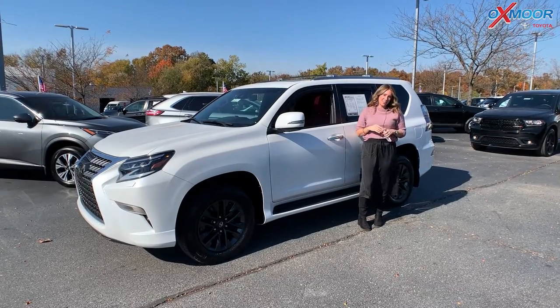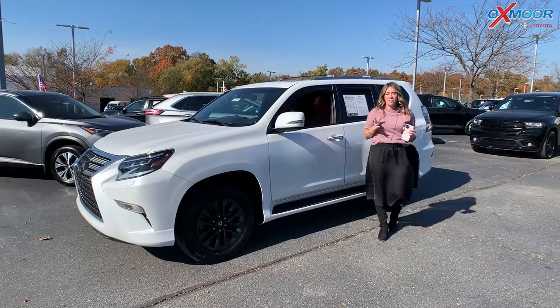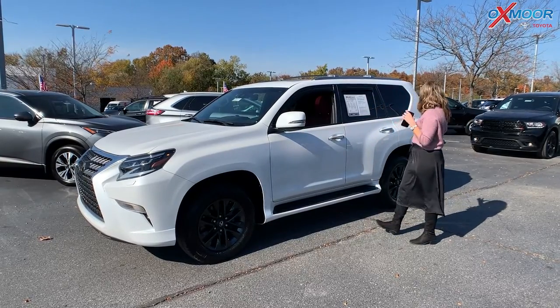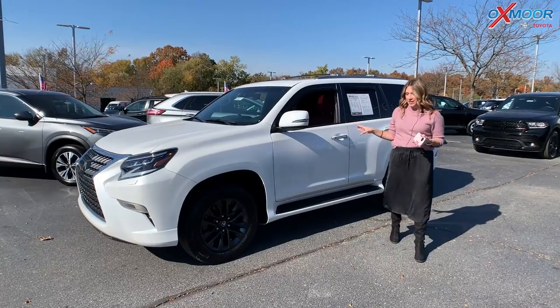Hey everyone, it's Gabrielle over here at Oxmoor Toyota for our Pre-Owned Vehicles of the Week. We have three pre-owned SUVs to share with you. So let's go ahead and start with the Lexus right here.